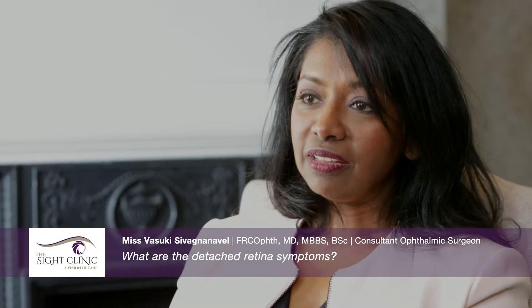What are the symptoms of a retinal detachment? Initially, there may simply be flashing lights and floaters. These flashing lights develop in the dark when you move your eye, and it's often described as a lightning flash or a flicker that lasts for a few seconds.